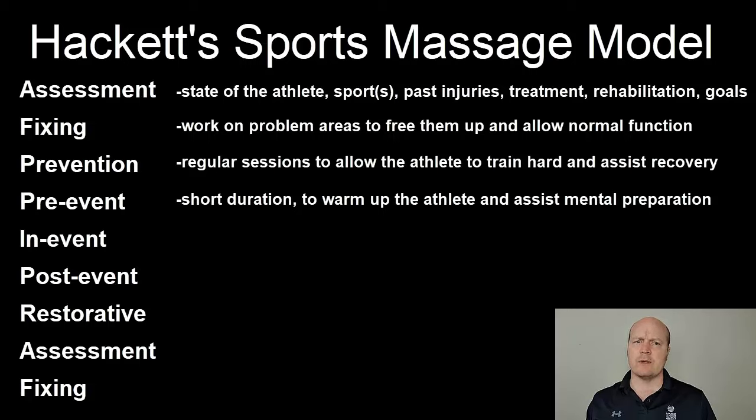Ideally we want to give the pre-event massage 15 to 45 minutes before the event. A deep tissue massage can be given but we want at least 48 hours before the event for the tissue to recover. We can do stimulating or calming massage strokes depending on the athlete, the part of the body being massaged, and the event. The pre-event massage should be given before the athlete warms up, to increase circulation of blood to the muscles and allow full range of motion to be achieved. The pre-event massage should be maybe 15 to 20 minutes and shouldn't be painful.